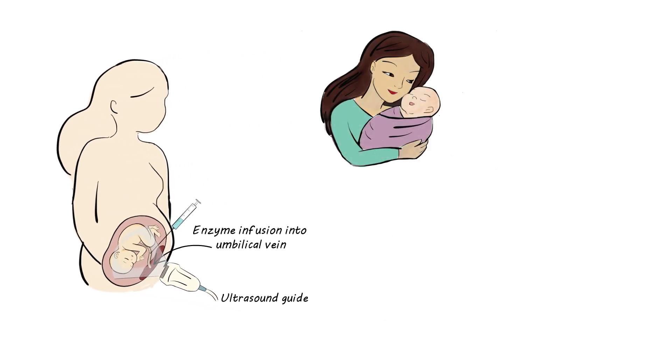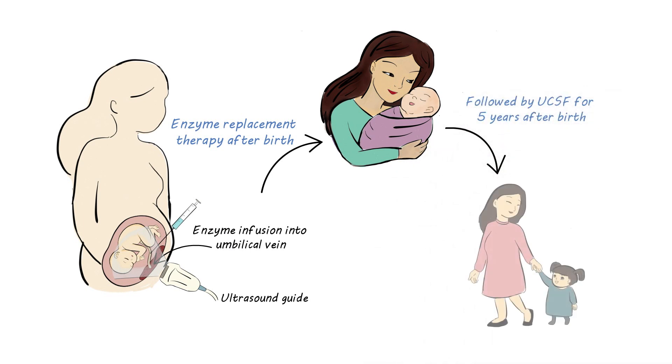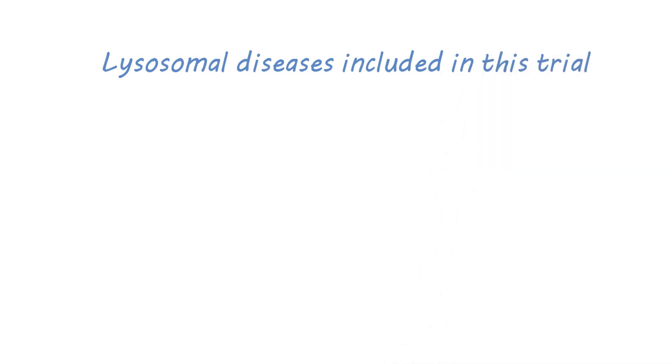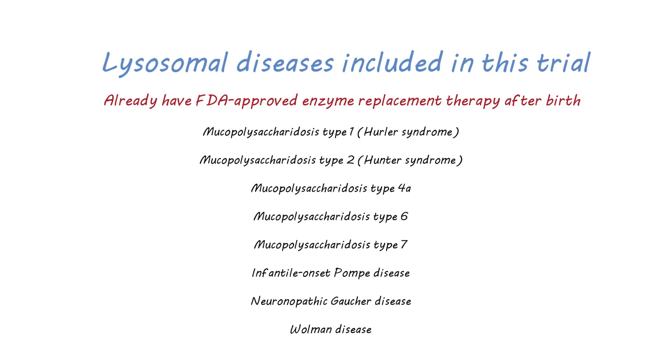After birth, the baby will continue to receive enzyme replacement therapy. The baby will also be monitored closely for their first five years by the UCSF and collaborating study teams to understand long-term outcomes of the fetal therapy. Only some lysosomal storage diseases will be included in this trial — those that have an FDA-approved enzyme replacement therapy available for treatment after birth. We have been approved to study eight lysosomal storage diseases, and these conditions are listed here.